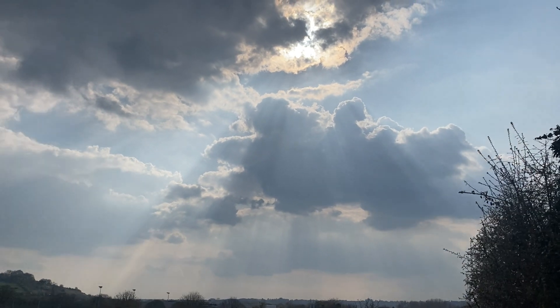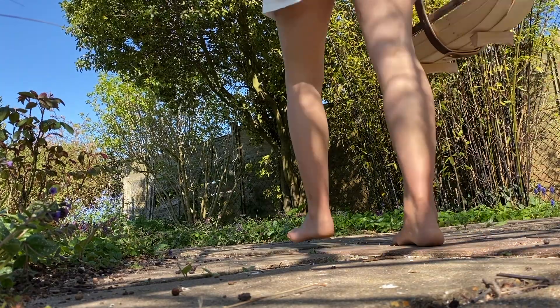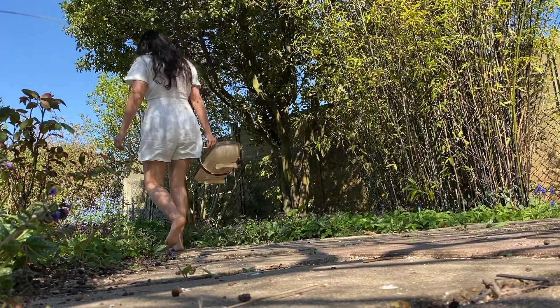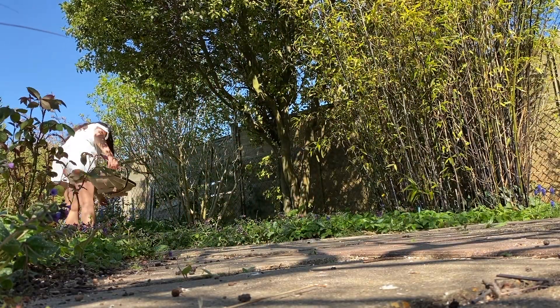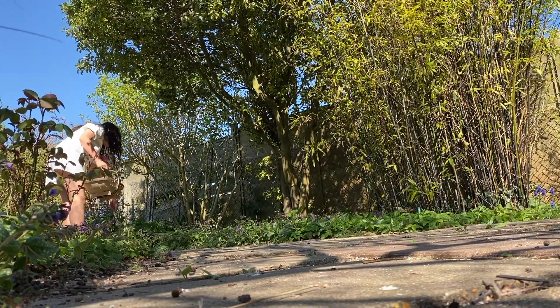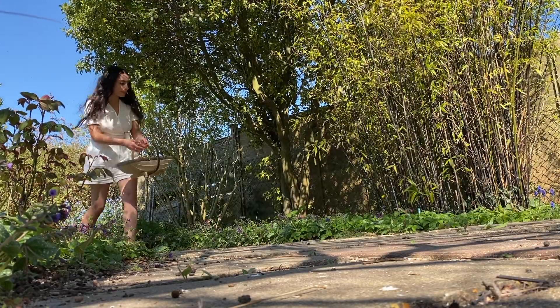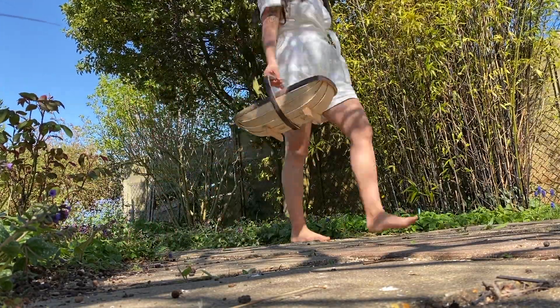The sky is so beautiful. The sun's coming through — it's amazing.